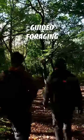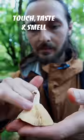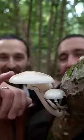Tip number one: guided foraging walks are arguably the best way to start. Make sure you find someone with experience, preferably in your local area. Touch, taste, and smell are all important when identifying mushrooms.